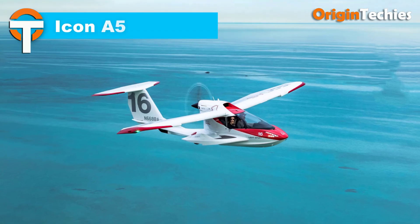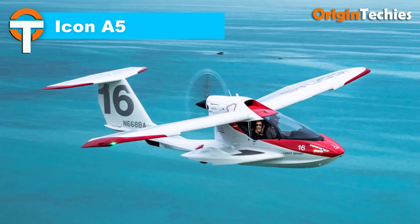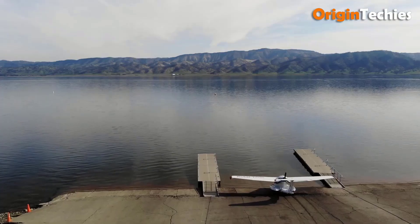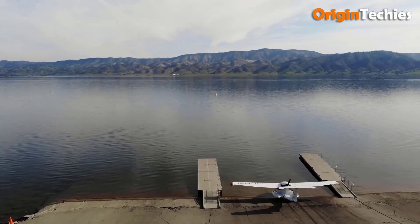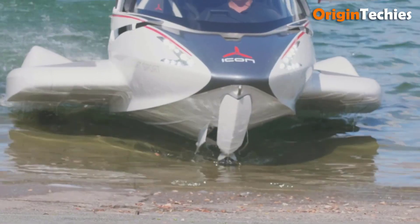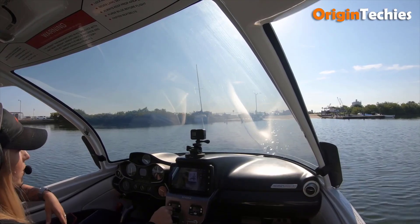Icon A5. The Icon A5 is a game changer in recreational aviation, merging the thrill of flying with user-friendly features. This amphibious airplane is designed for adventure seekers, making it easy to take off from both water and land. With a max take-off weight of 1,570 pounds and a useful load of up to 490 pounds, it's versatile enough for weekend getaways.